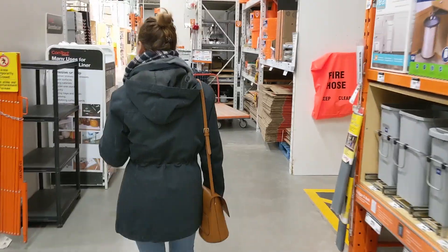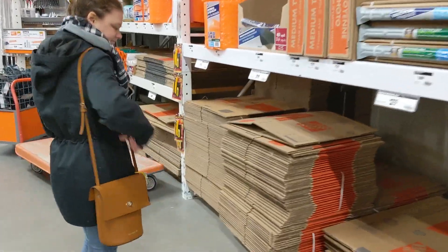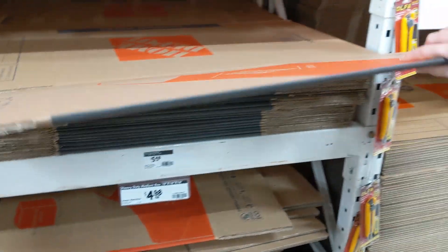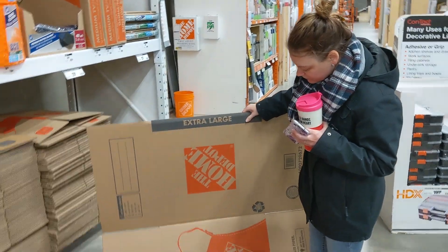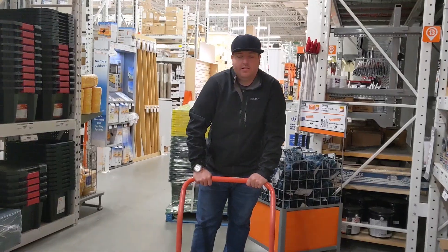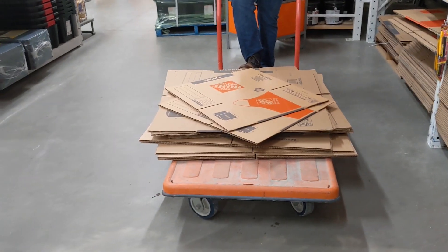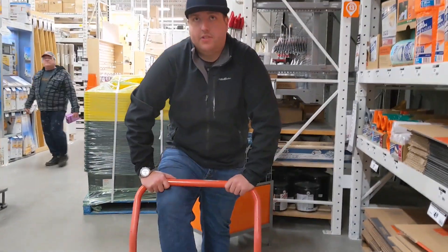There we go — she found it! Now what size do we need? We want extra large? I don't know, I should see how big it was. Well, it's almost as big as you. Alright, so we have six large ones, six medium ones, and two small ones — which will fit half her stuff.